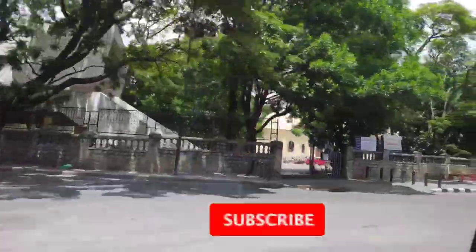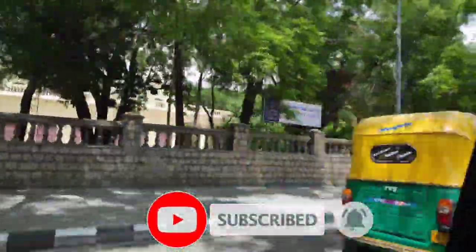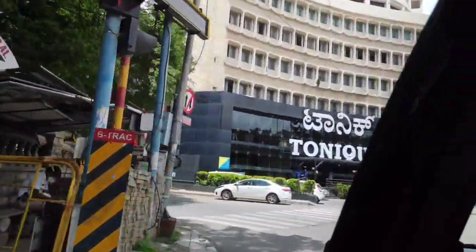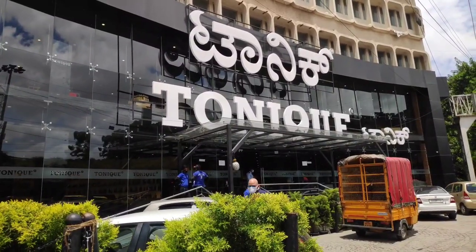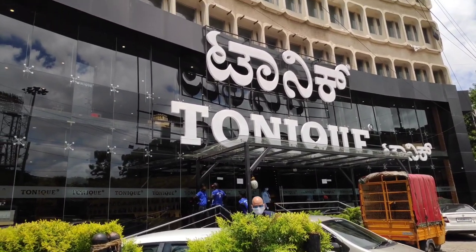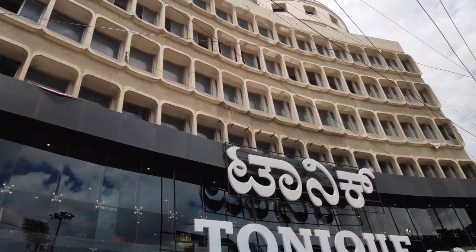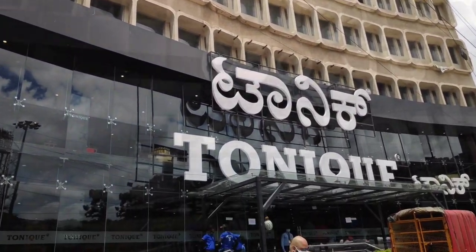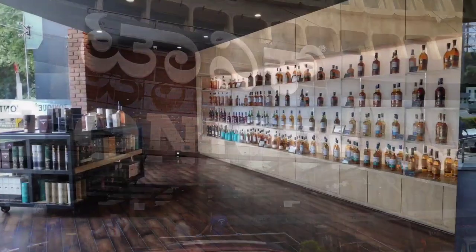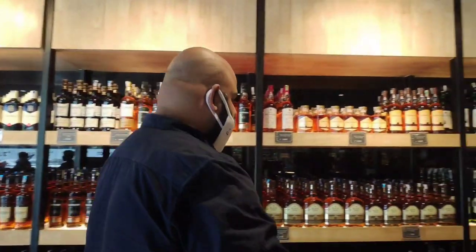Tonic is located on MG Road — think of it as pin code 001, like 007 but 001. There is no way you can miss this place because it's very close to Cubbon Park and Chinnaswamy Stadium. The building itself is a stunning masterpiece and you wouldn't take your eyes off it. Once you reach there, you're greeted by the valet who will escort you inside, so parking is sorted for you.